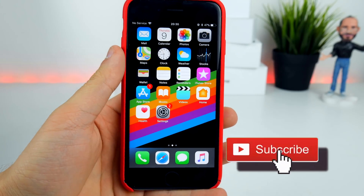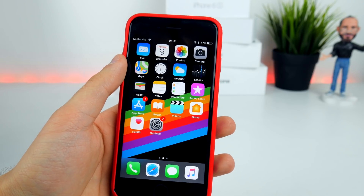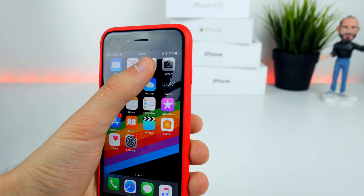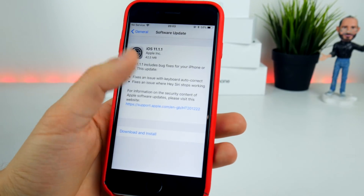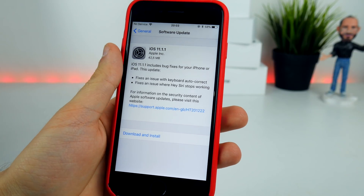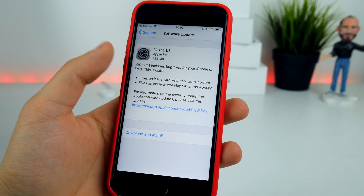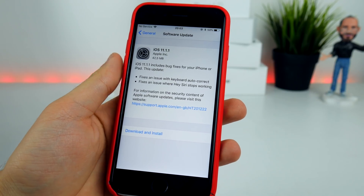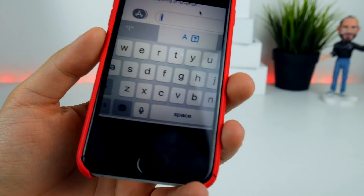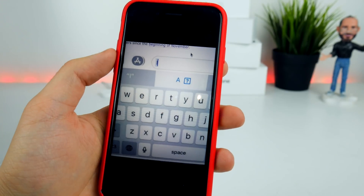What's up guys, welcome back to another video — hope you're feeling well. Today Apple released iOS 11.1.1, and yes, this is four updates in one row. This one weighs around 42.5 megabytes on my iPhone 6s and addresses a few issues present in iOS 11.1. First is the keyboard autocorrecting issue where you would type the capital I and it would give you a replacement — the A with a question mark.